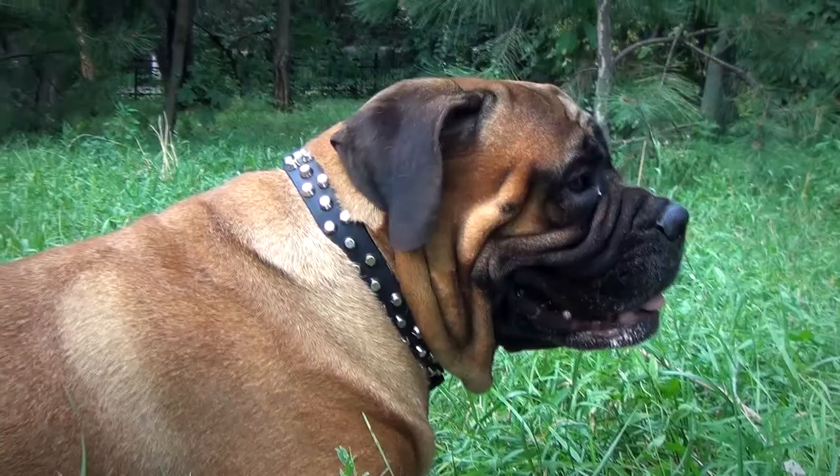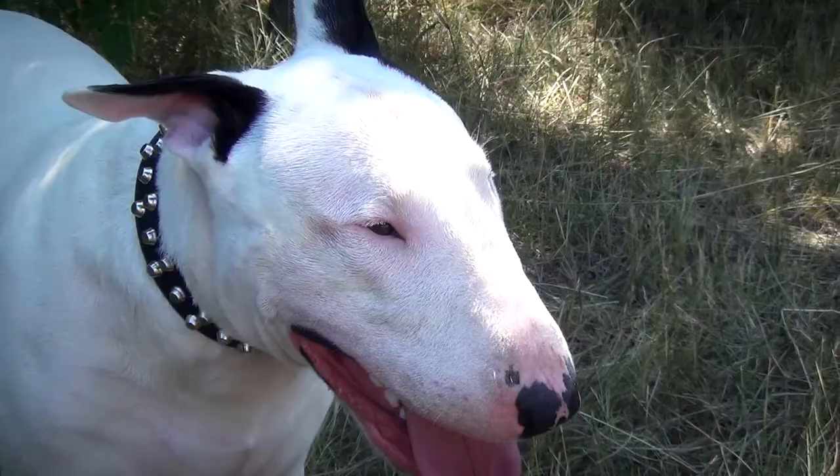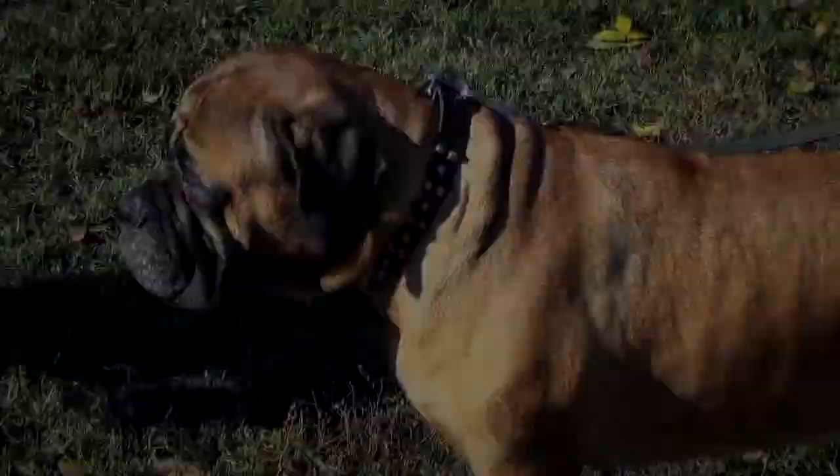The Leather Dog Collar is decorated with three rows of symmetrical nickel studs. They bring out the beauty of this handcrafted accessory, making your pet look fashionable and stylish. The studs are securely fixed to the collar with rivets so they won't fall away.